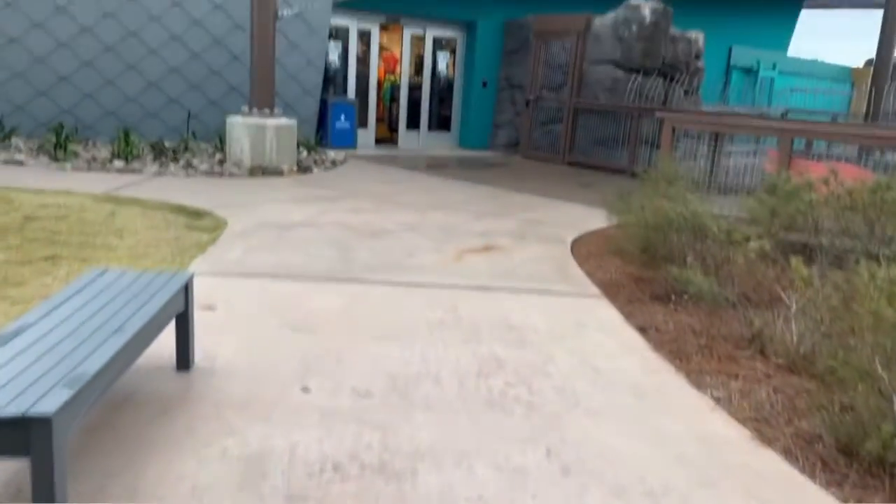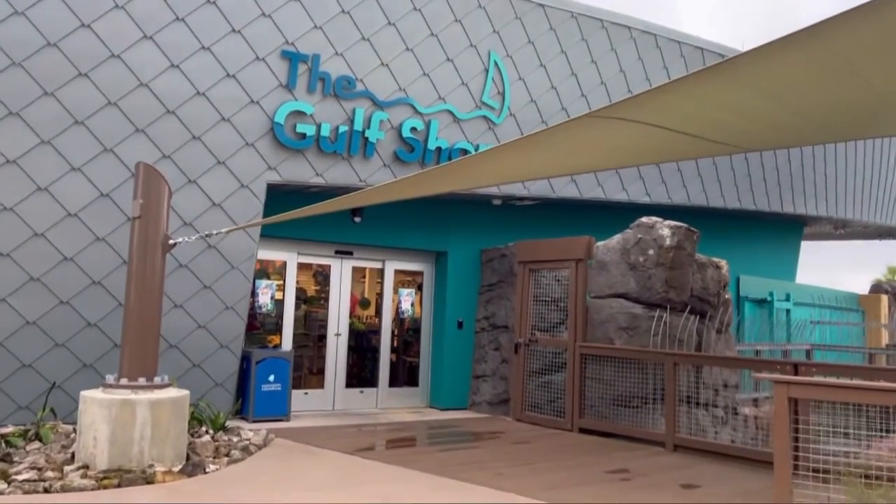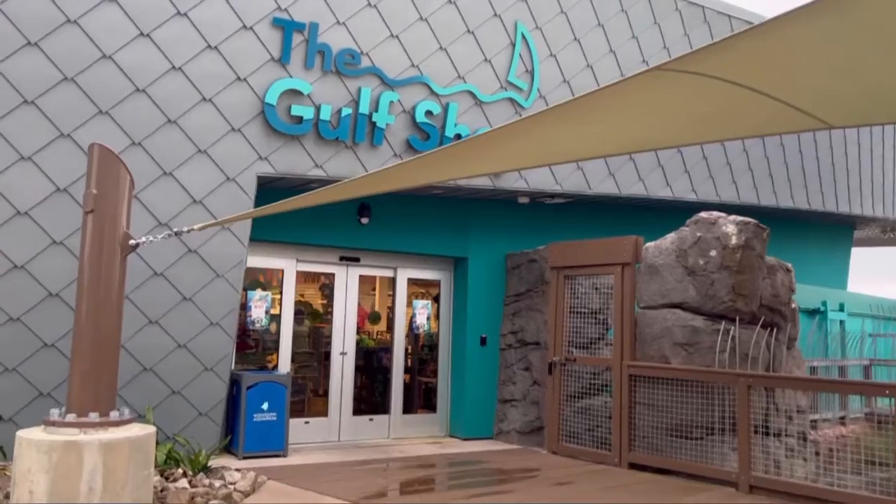After the penguin encounter, you can head over to the Gulf Shop, which is their gift shop here at the Mississippi Aquarium, and adopt your very own penguin. I am so excited — I've never actually been into the Gulf Shop before, so I'm excited to show y'all around. We can explore, and then I'm going to pick up my very own penguin.